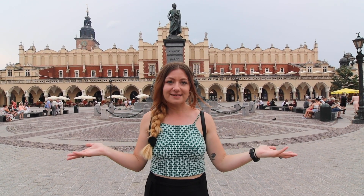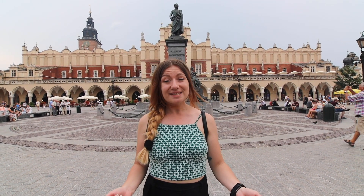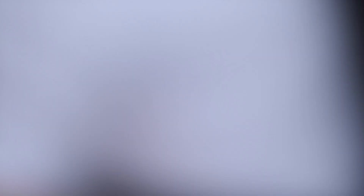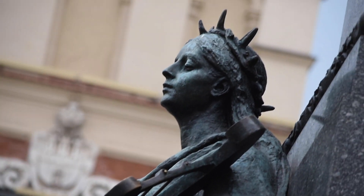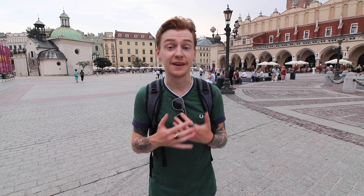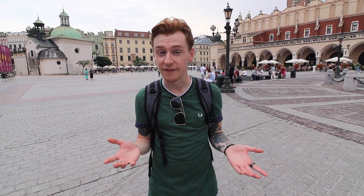Rynek Główny, probably saying it wrong, or Main Square, is obviously the main square in the Old Town of Krakow. It's pretty impressive. This square is stunning — it's the sort of place I could spend the entire afternoon taking photographs, but we're in the middle of a heatwave here in Poland, so we're going to go and get an iced coffee.